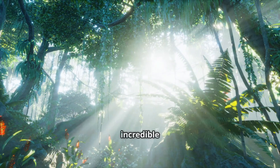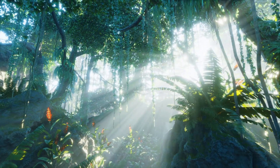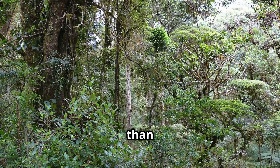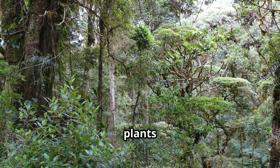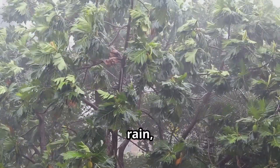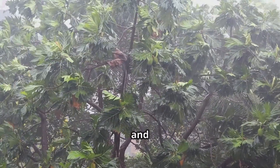Now, let's dive into one of the most incredible ecosystems on Earth: the rainforest. Rainforests are home to more than half of the world's species of plants and animals. These forests thrive in warm tropical climates and get a lot of rain, which is why they're so dense and full of life.